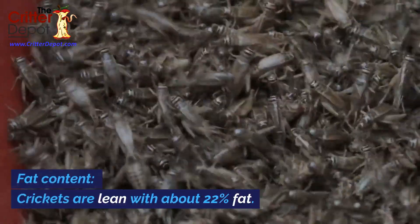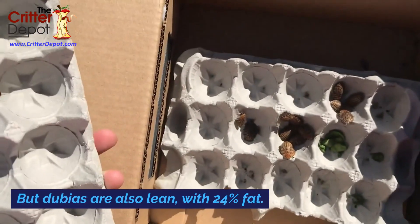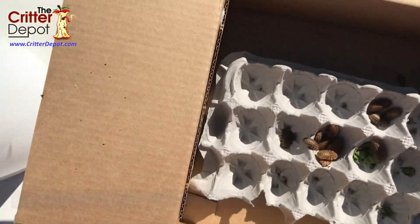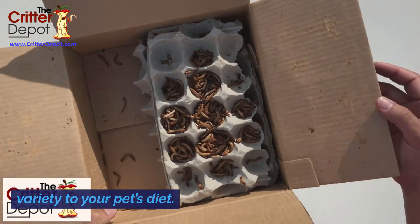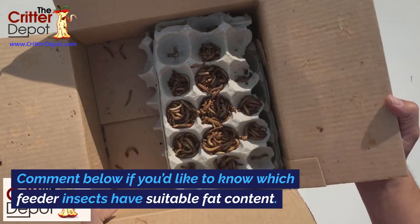Fat content. Crickets are lean with about 22 percent fat, but dubias are also lean with 24 percent fat. Neither insect provides the proper amount of fat for your reptile, so it's important to provide variety to your pet's diet. Comment below if you'd like to know which feeder insects have suitable fat content.